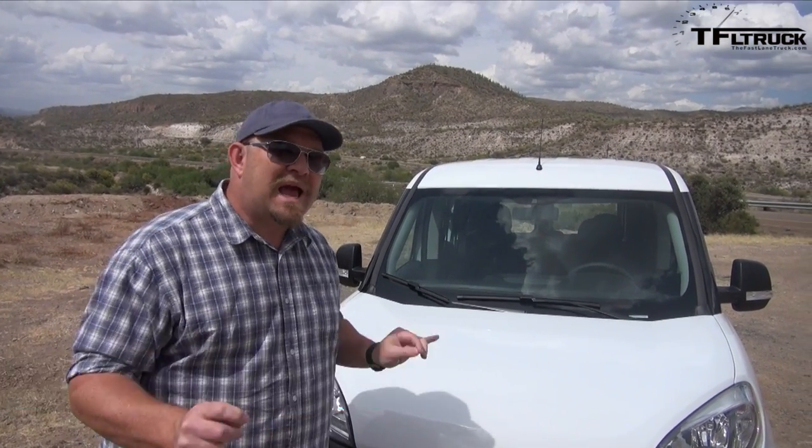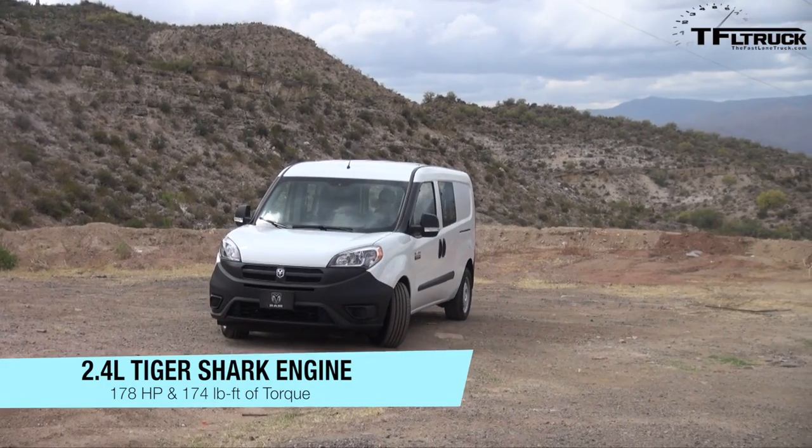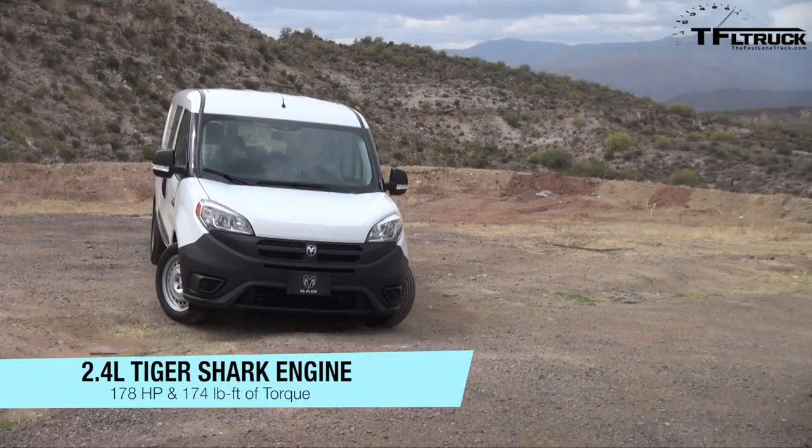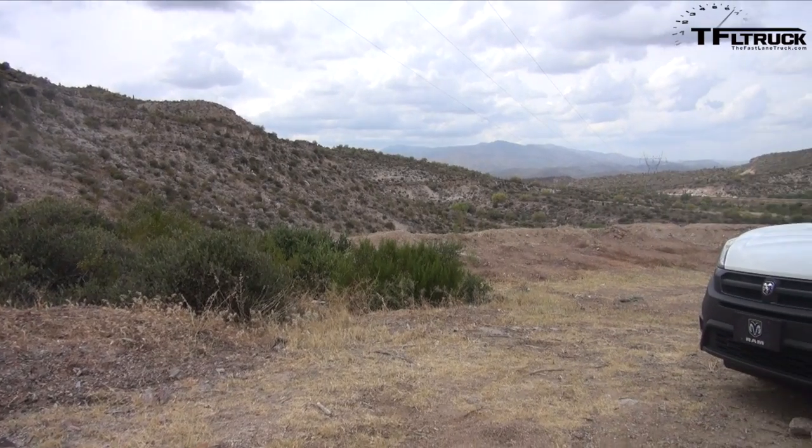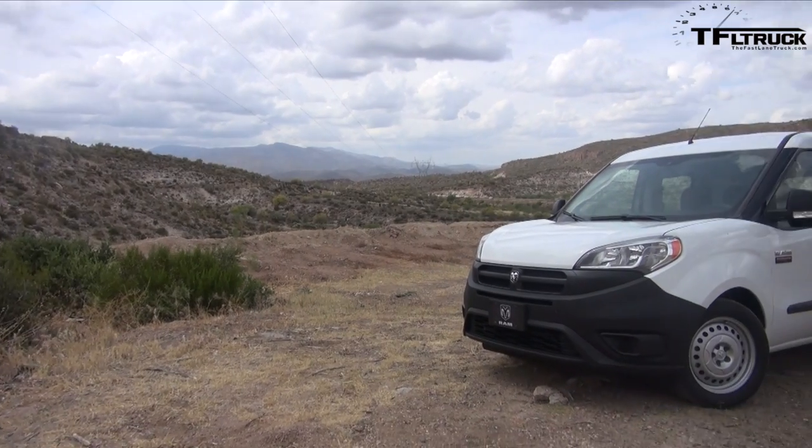Howdy folks, Nathan Adlon here with the Fastlane truck and behind me the 2015 Ram Promaster City. This baby packs a 2.4 liter engine that puts out 178 horsepower and 174 pound-feet of torque. It is the Tiger Shark 2 and it is hooked up to a nine-speed automatic transmission going to the front wheels.